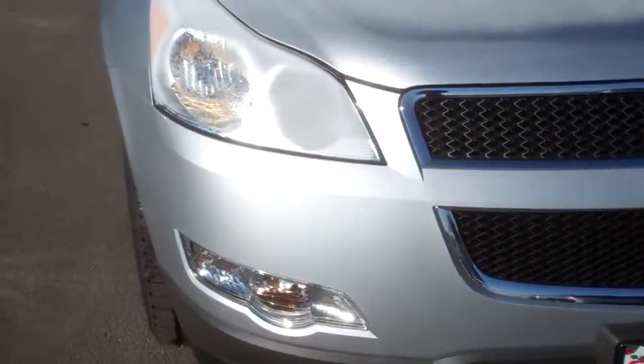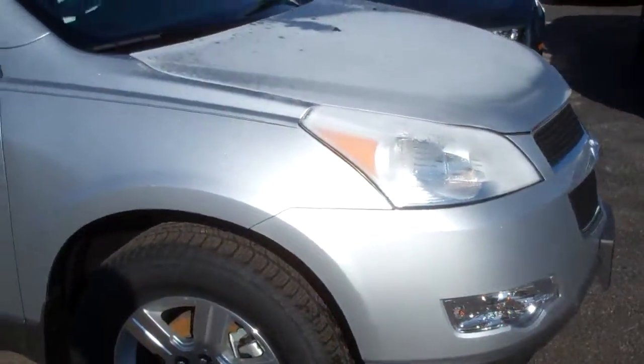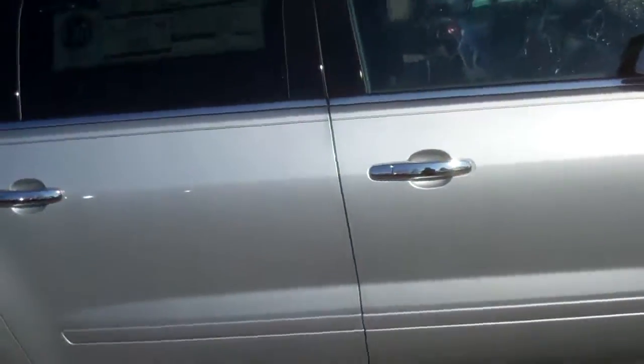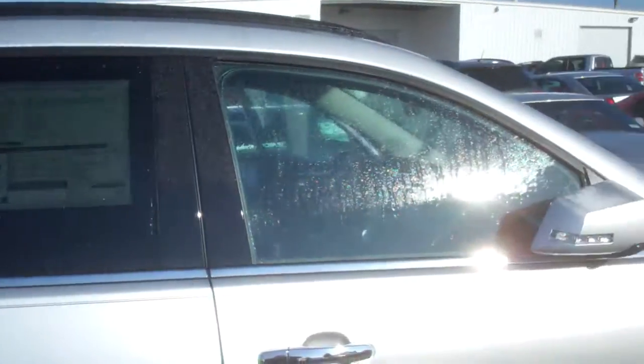Hey Eric, this is Edgar here at Apple Chevrolet showing you this beautiful 2012 Traverse. Now this one is a little different than the one we quoted you, because the one we quoted you is not on the lot at this moment — it's on our B-Lot. So I wanted to send you a video, pretty much in case you're not familiar with the Traverse.